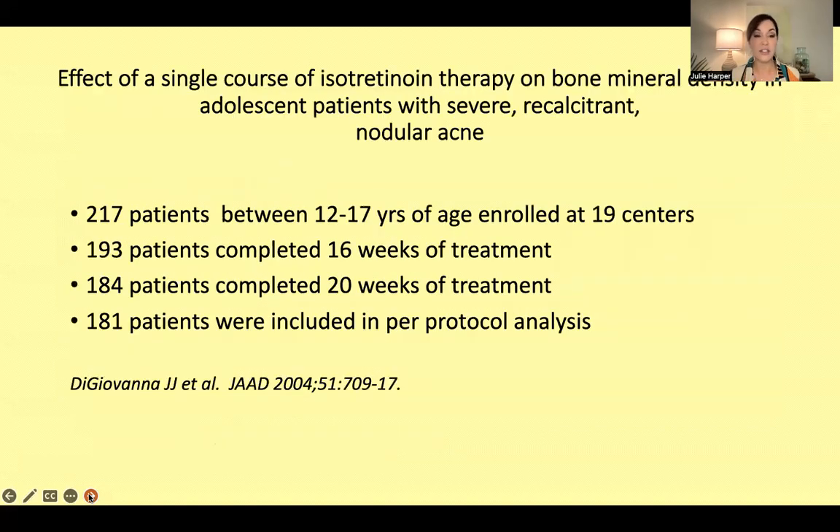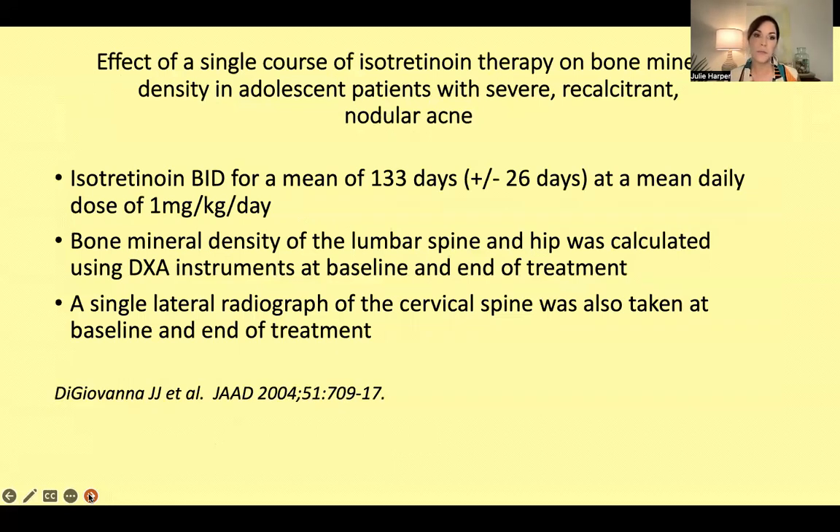We educate our patients, let them make the decision, and some will probably wait. Do we have data looking at standard courses of isotretinoin for acne? We have a little. A study published in 2004 enrolled 217 patients between the ages of 12 and 17 across 19 different centers. Most patients completed 20 weeks; 181 patients were included in the per-protocol analysis.